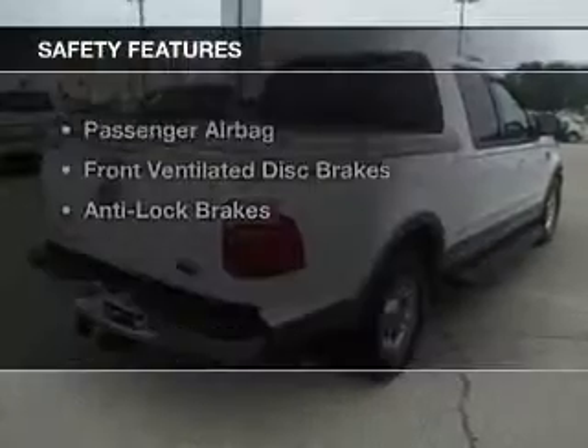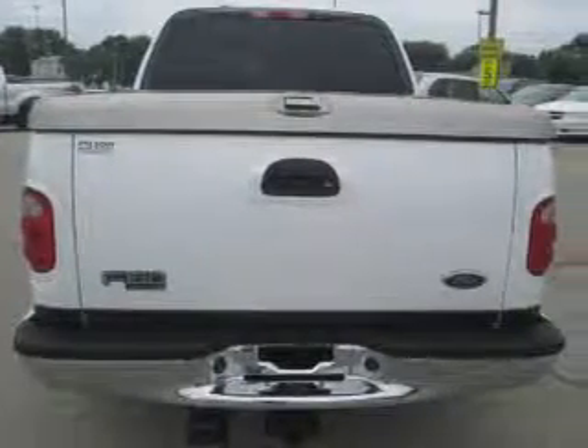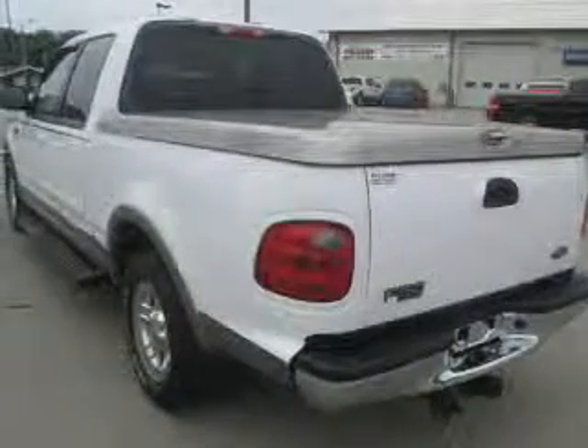Power door locks. Safety was made a priority with these features: a passenger airbag, front ventilated disc brakes, and anti-lock brakes — great quality at a great price.